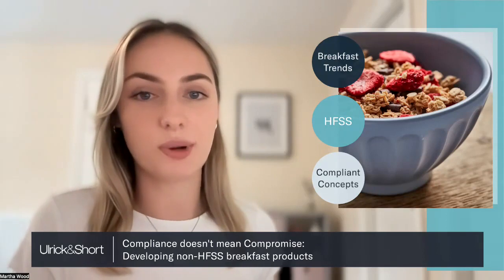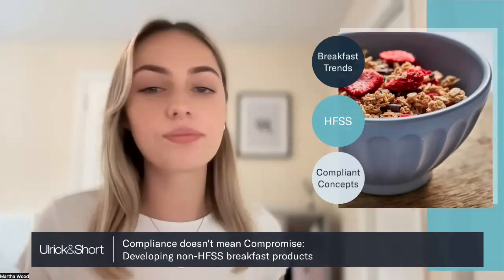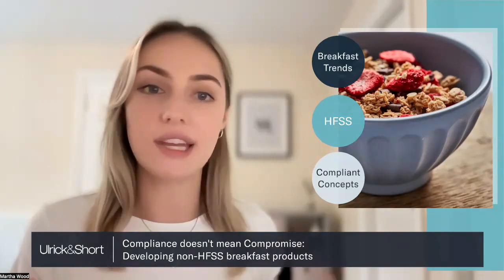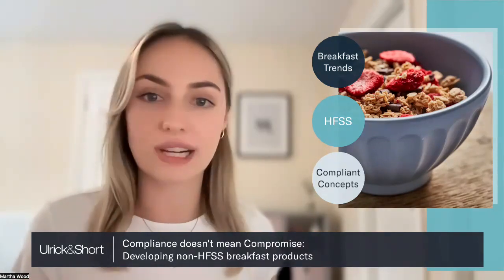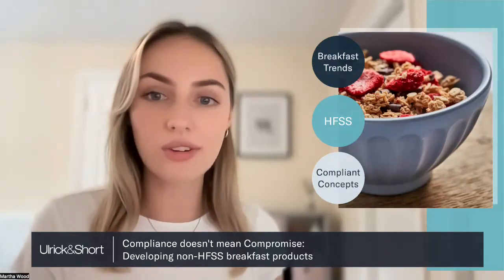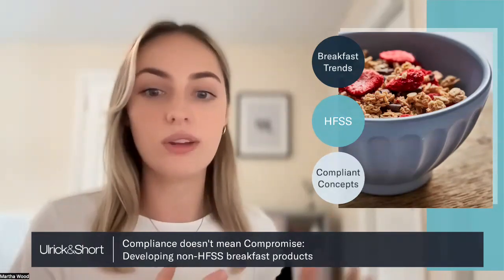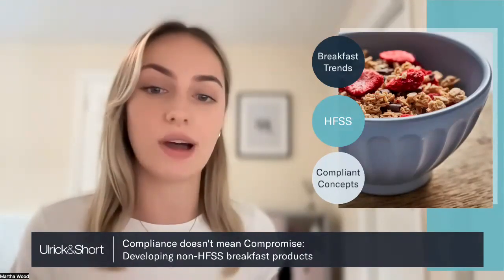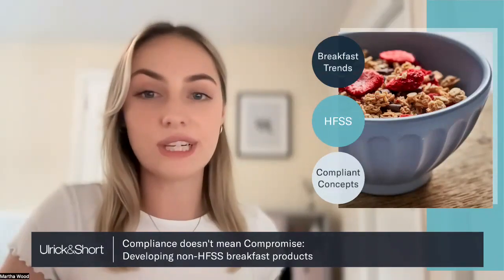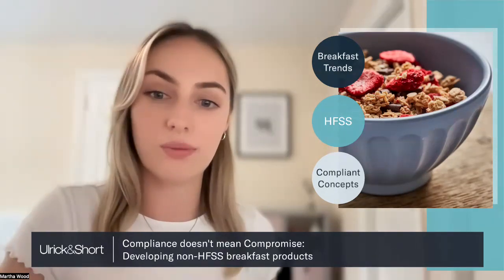To keep this webinar as interactive as possible, we're going to be launching a poll part way through, so make sure you look out for that. There are also going to be some scannable QR codes in the bottom corner of your screens, which will take you to some useful resources such as recipe sheets — you might want to have your phones at the ready. We are recording this webinar and will be sending it out to all of you later with those resources attached, so don't worry if you miss anything. Feel free to pop any questions in the Q&A box on Zoom and one of our team will be in contact to help.